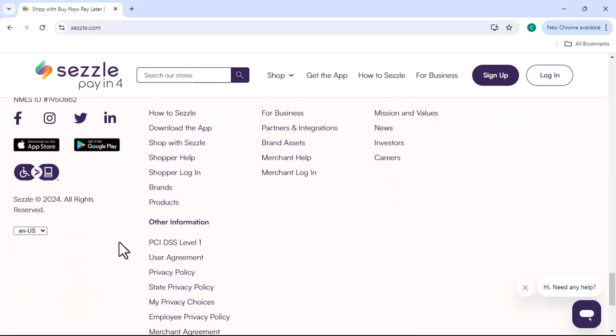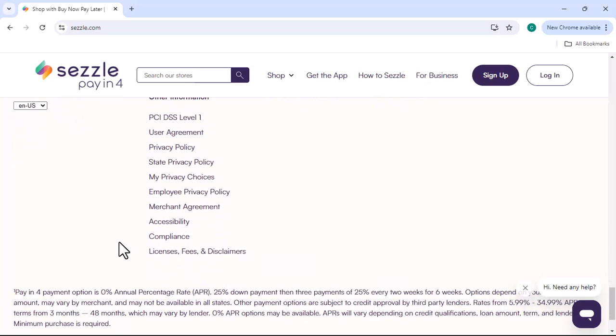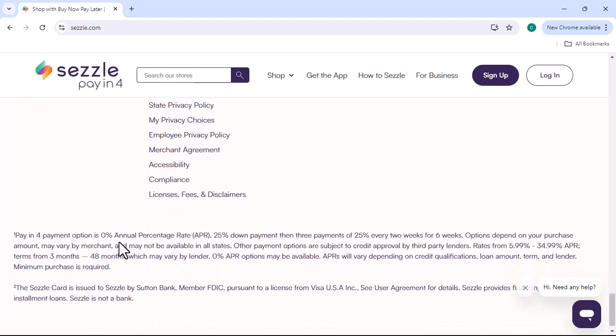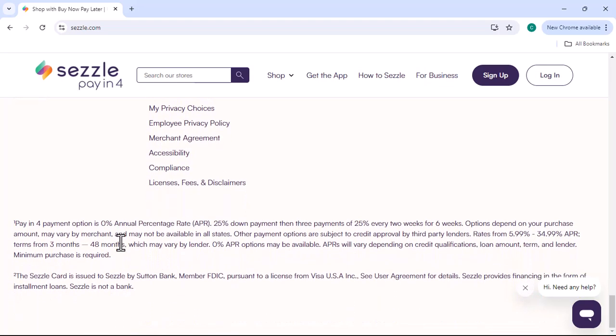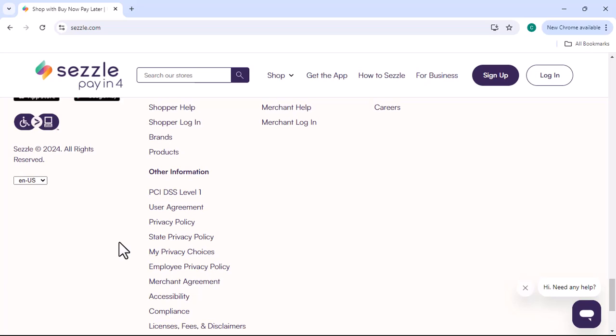Reduced fraud risk: using debit cards and bank accounts can help reduce the risk of fraudulent activity. Credit cards are often more susceptible to fraud. Simplified verification: Sezzle can verify your identity and financial information more easily using debit cards and bank accounts.